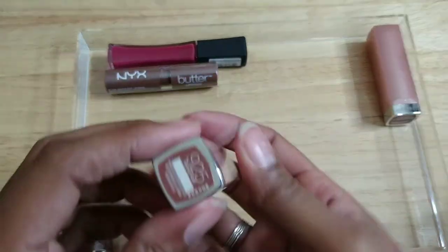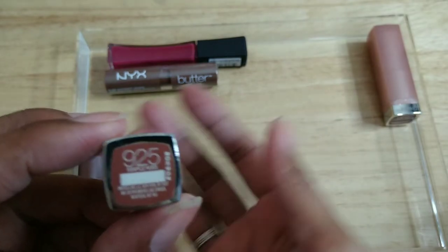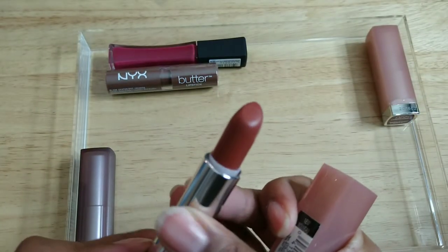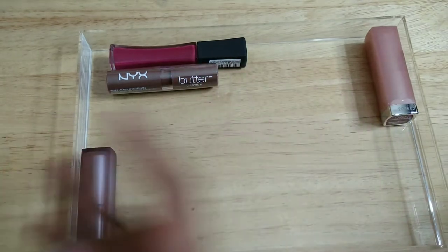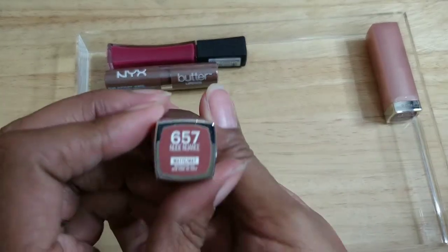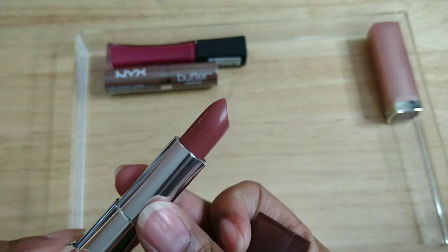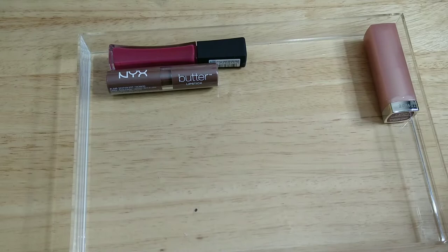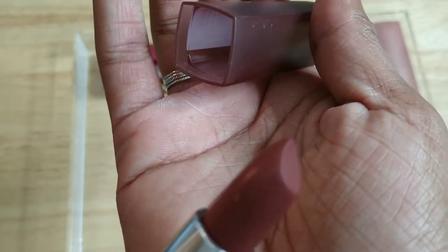I wore this one a hundred thousand times — I hope they still make it because I will repurchase it. This one is called Maple Kiss — this must be the newer one of the ones I wore out, so I'll have to buy another new one I can actually use. And then this one is Nude Nuance — it doesn't even look like I've touched it, but it has those little raised bumps on the outside that happen when lipstick gets old, so I'm gonna toss this.